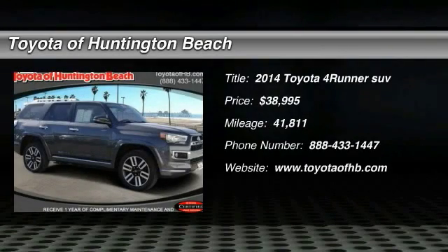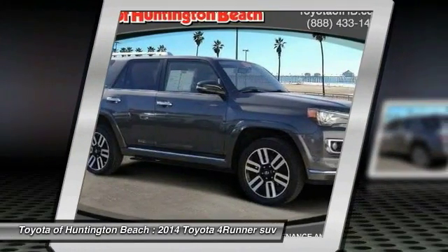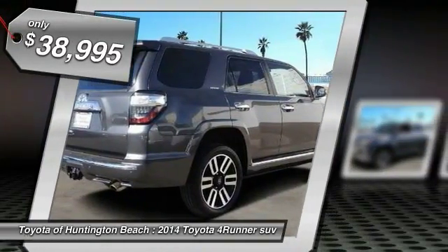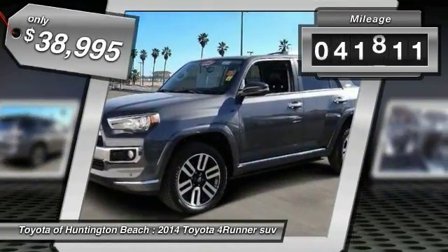The 2014 4Runner. 4Runner durability is unbeatable. There are more 4Runners on the road today than any other midsize SUV, and it is priced below $40,000. This vehicle has less than 45,000 miles.